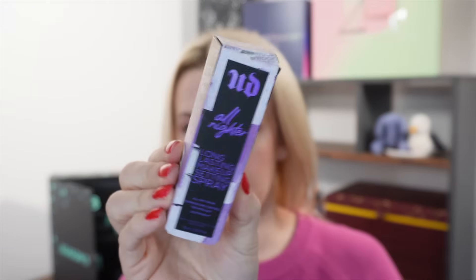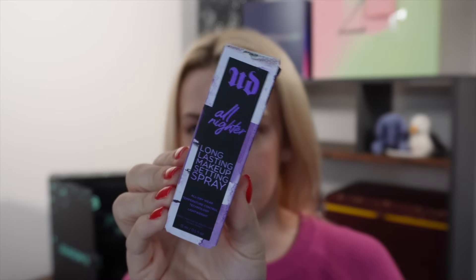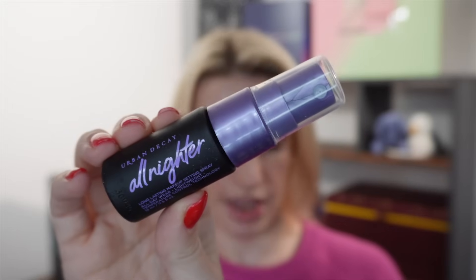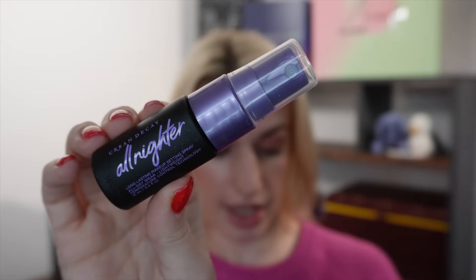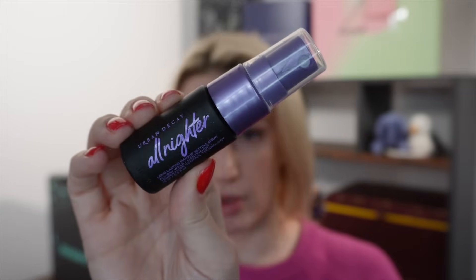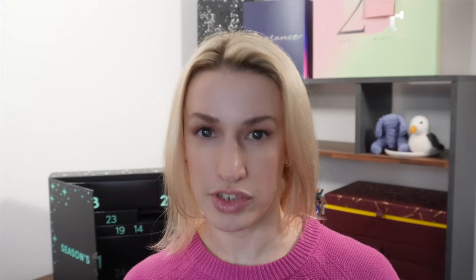Day number five — the Urban Decay All Nighter Makeup Setting Spray, original formula, all-day wear, 15ml. The box is not in the best possible shape. This is basically half of a travel size — a 30ml would be about £15, so we're going to say this is worth around £7.50. It will definitely keep your makeup in place.